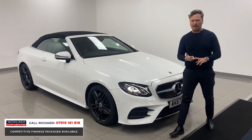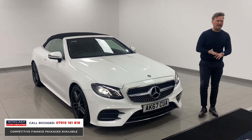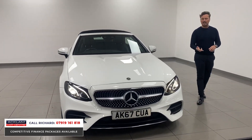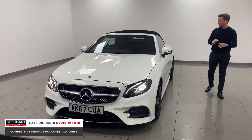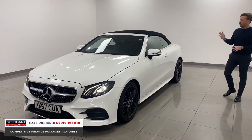The car has a reversing camera, front and rear sensors, satellite navigation, heated seats, and electric seats. Being an AMG Line, it has AMG Line body styling front and rear, with a black roof — the combination always looks really nice.